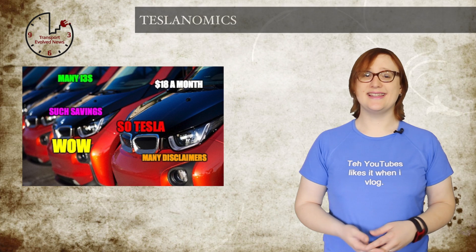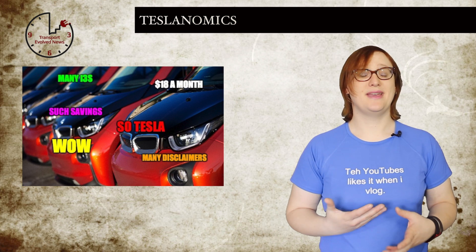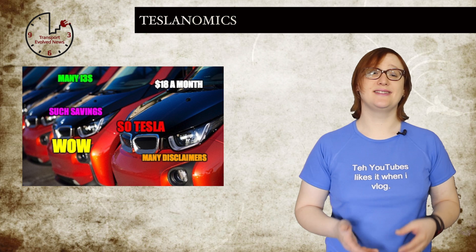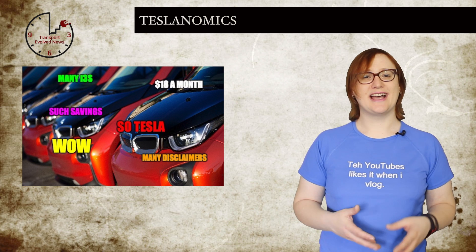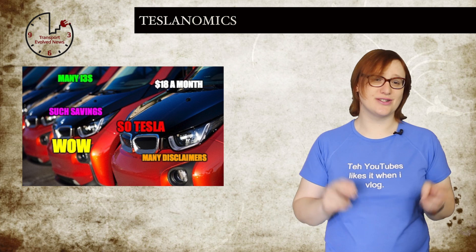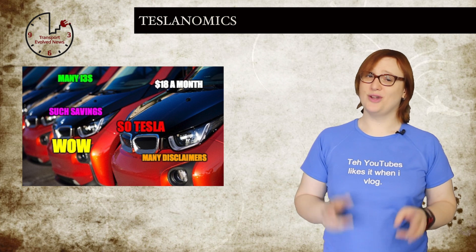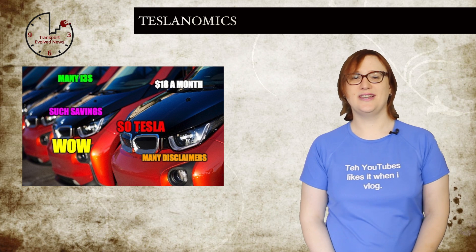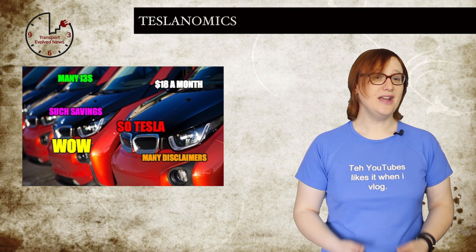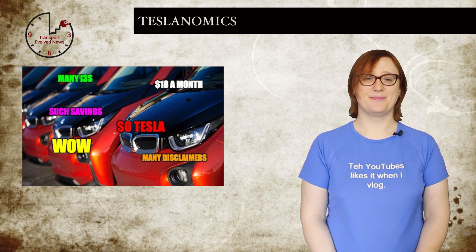Which leads us nicely into the next story: Teslanomics — the art of making something appear really cheap on paper using some very clever maths. Tesla prefers to advertise its cars using the net cost or effective cost calculation. But what happens if you apply the same Teslanomics to the cost of other plug-in cars? BMW i3 reservation holder Pedder Norby tried to find out this week and did some rough back-of-the-napkin calculations.